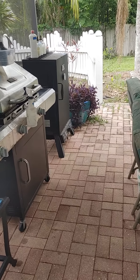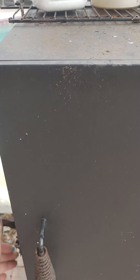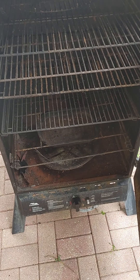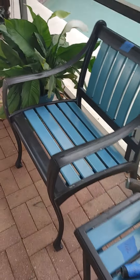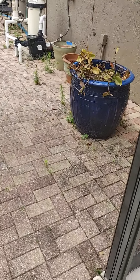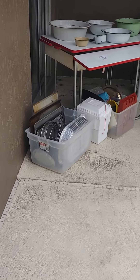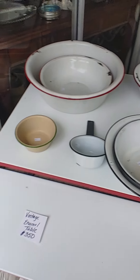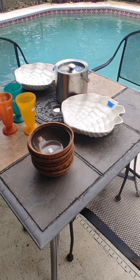We've got a Masterbuilt Sportsman Elite smoker, and then a Char-Broil grill. Some more patio furniture and miscellaneous stuff. There's a beautiful blue pot — those are not cheap but it's here for sale. And then here on the patio, poolside, we have a beautiful vintage enamel table — both sides have a leaf that comes out. A lot of enamelware. We've got a lot of vintage and antique pieces in this house.